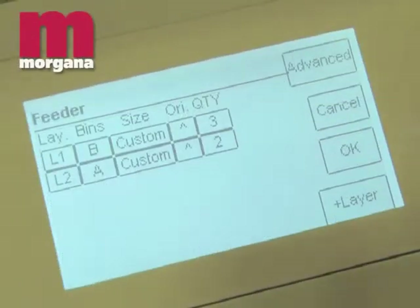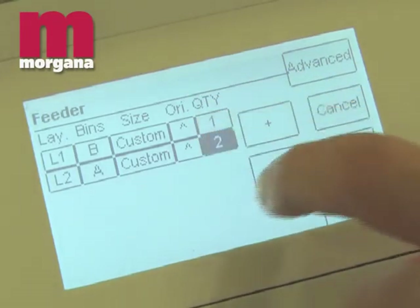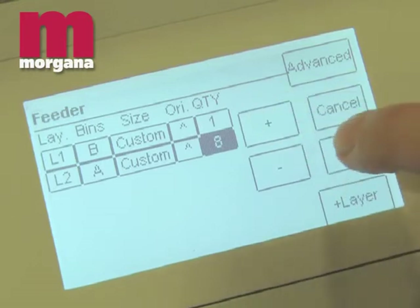The entire booklet making system is easily controlled from a single user-friendly interface, including downstream modules such as the trimmer and square fold unit where fitted.